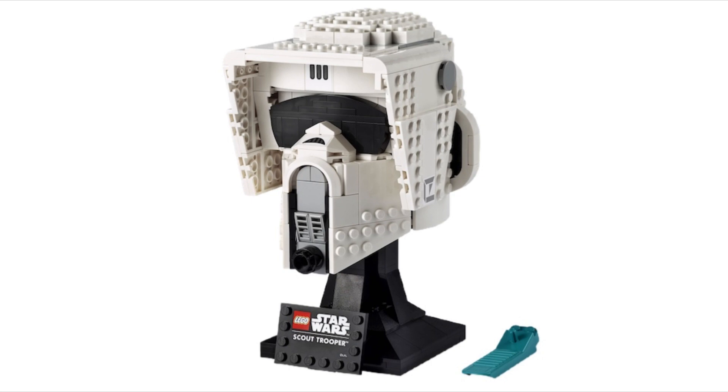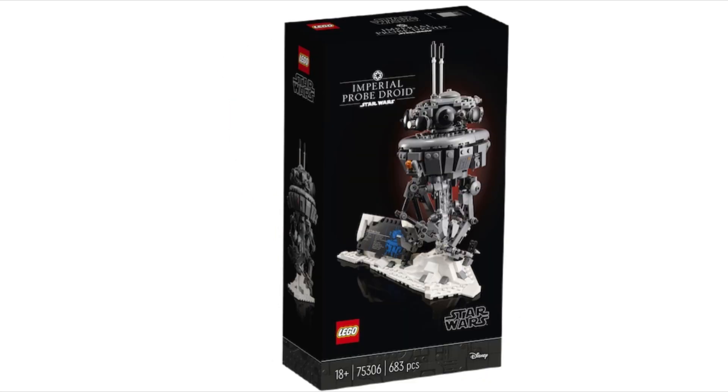For the release date, I'm guessing it's going to be April 1st since it leaked early, but it could also be for May the 4th — we'll see. Price-wise, I'm guessing it'll be the same as the older sets. And the last set is the Imperial Probe Droid, set number 75306, with 683 pieces.